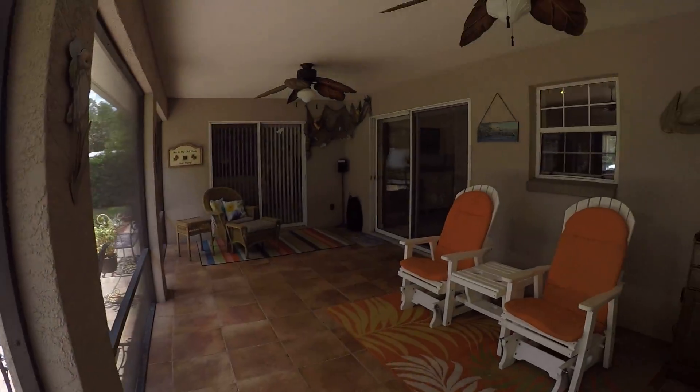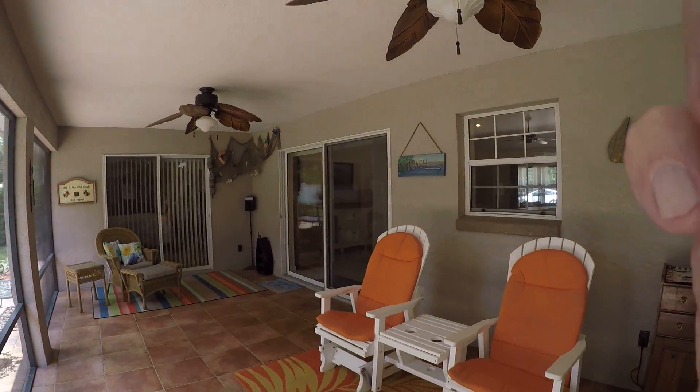All right, that's about it for 39 Remshaw Drive. Hope you enjoy.